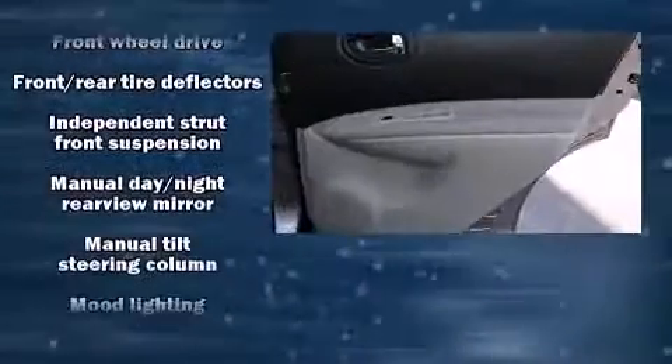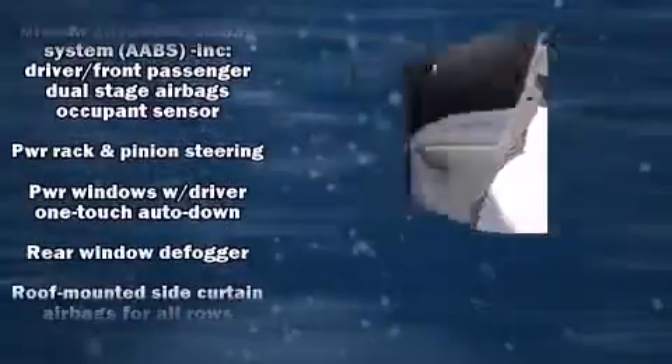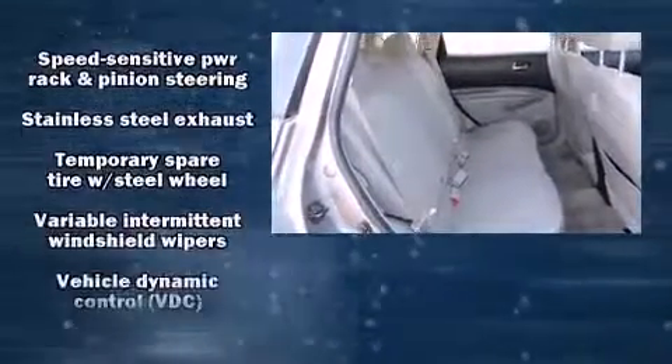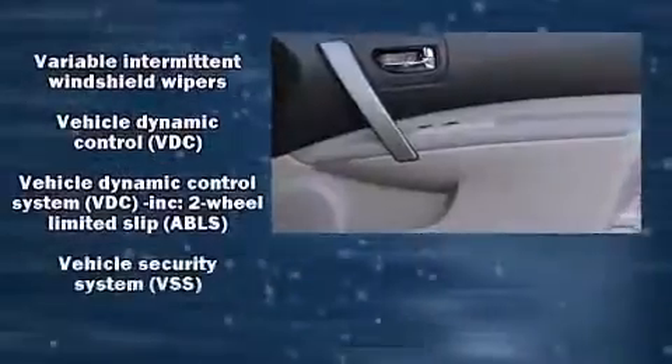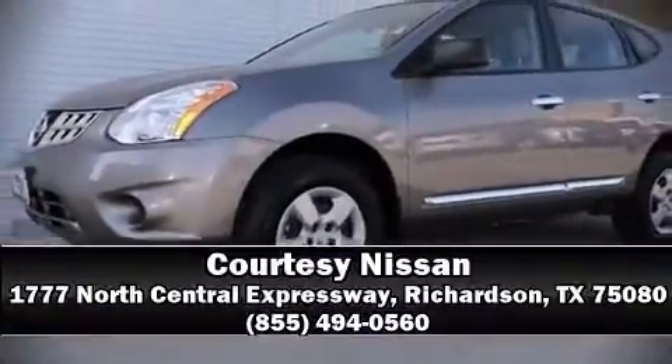This vehicle has achieved certified pre-owned status, passing Nissan's comprehensive certification process including a 156-point inspection. Our sales staff will help you find the vehicle you've been searching for — come on in and take a test drive.